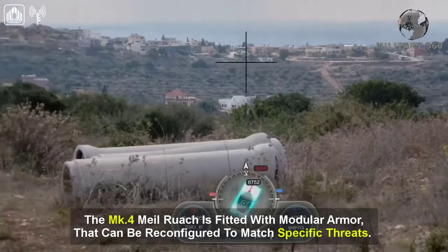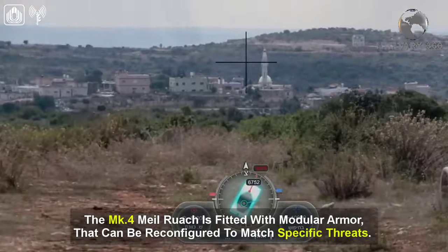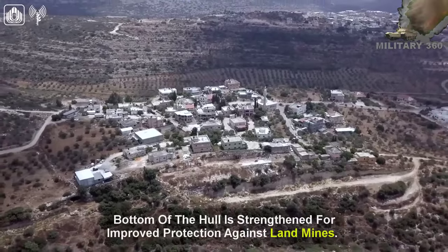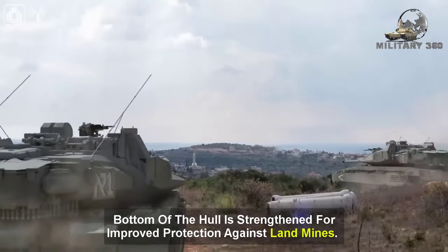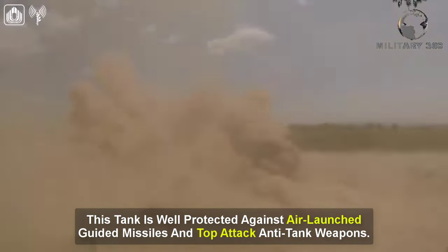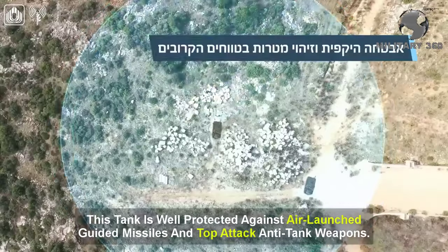The Mk-4 Milruch is fitted with modular armor that can be reconfigured to match specific threats. The bottom of the hull is strengthened for improved protection against landmines. This tank is also well protected against air-launched guided missiles and top-attack anti-tank weapons.